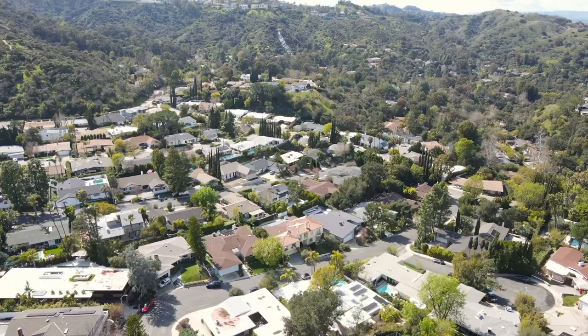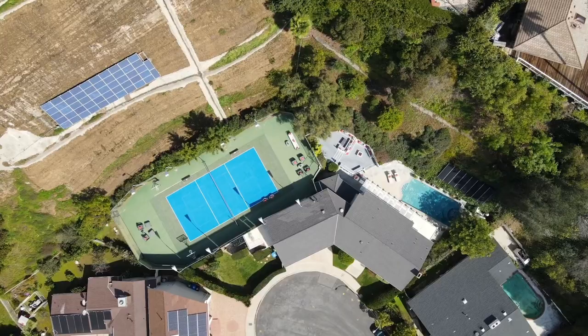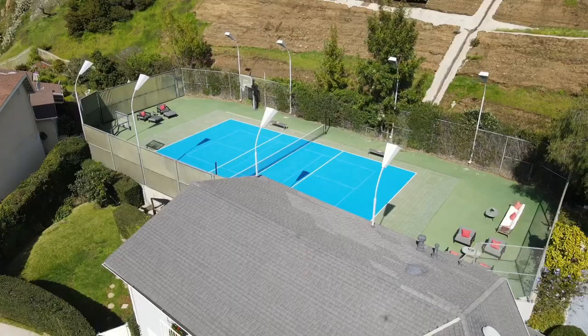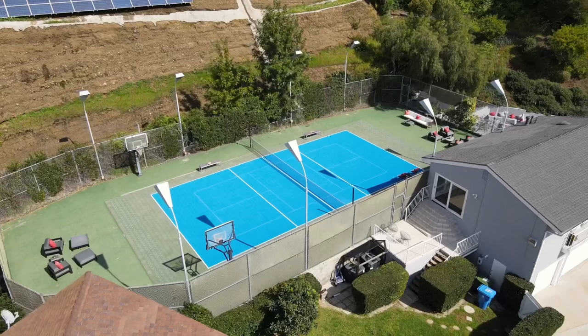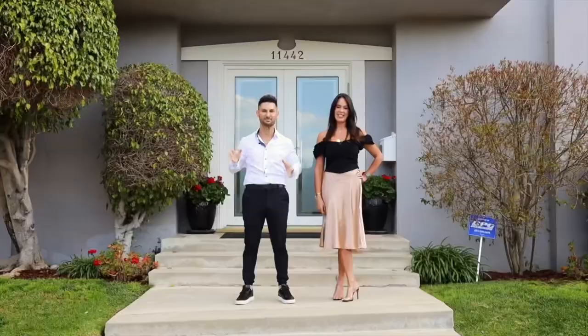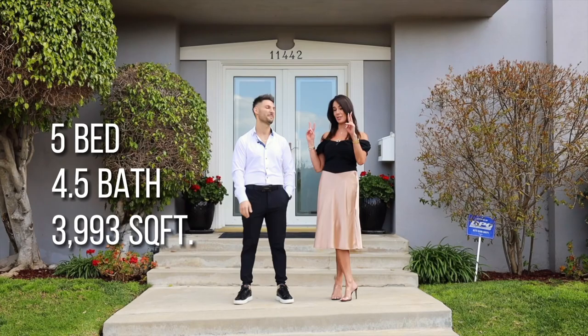The property is sitting at a cul-de-sac at the very end — very prominently, quiet, and on over an acre lot. It's actually a double parcel, so you have one parcel for the house and another parcel for the only tennis court in all of the Donnas. So if you like to play tennis or basketball, this is it. This is a five bed, five bath, almost 4,000 square feet on a massive double parcel lot.